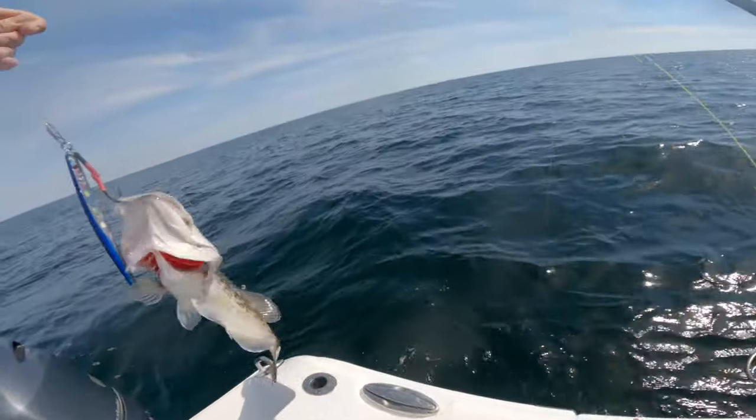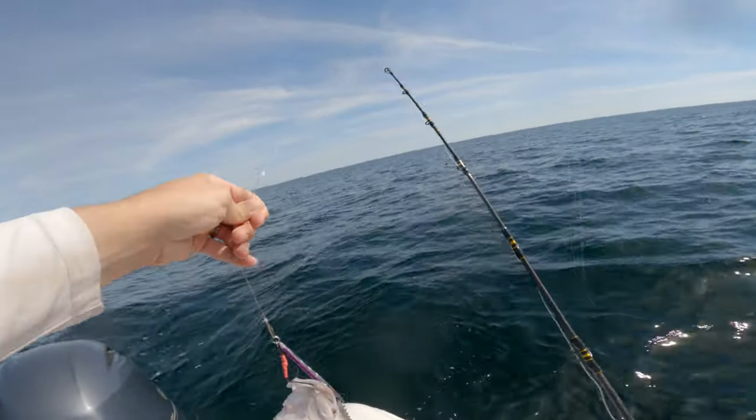Don't think that groupers won't bite on artificials — I've had plenty of groupers attack vertical jigs and bucktail jigs. If you run out of live bait or don't have access to it, grab a bucktail jig with a curly tail trailer and you'll be able to catch grouper off the bottom. Groupers are very aggressive and can be caught on anything from live to cut to artificial bait. If they are hungry, they're going to eat whatever you put in front of them.